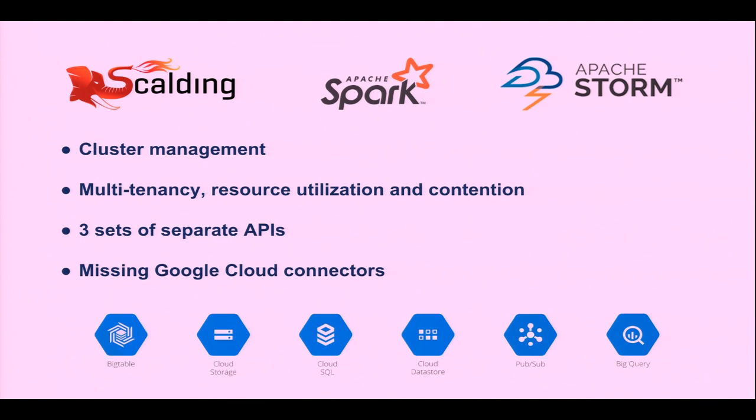To summarize the problems we're facing: cluster management is a big pain. Multi-tenancy is pretty bad — we have one gigantic shared cluster. It's hard to manage who uses what amount of resources and there's a lot of contention. We have three sets of APIs and have to rewrite code across them. Once we moved to Google Cloud, it was missing a lot of connectors to Google storage products like Pub/Sub, Bigtable, and BigQuery.